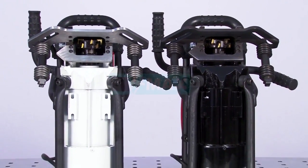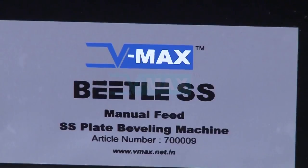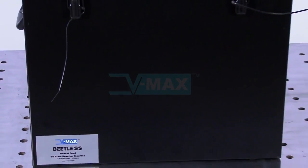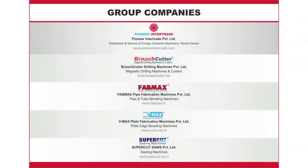Betel SS is also available in a standard version for beveling of steel plates and pipes, packed in a sturdy steel case with a tool set. Betel SS makes working with stainless steel effortless and easy. VMAX is a part of the Pioneer Intertrade Group of Companies.